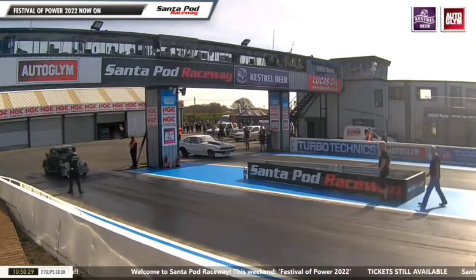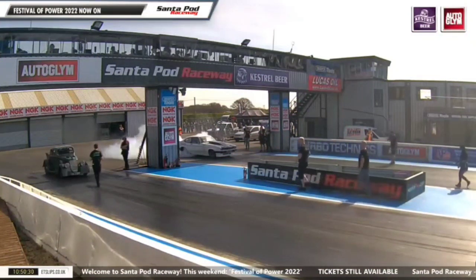That gets qualified, actually. I think it's 13 and a half is the qualifying time for Street Eliminator. That's right, yeah. So he's in.